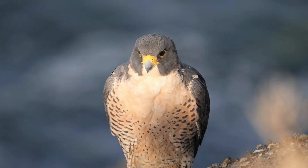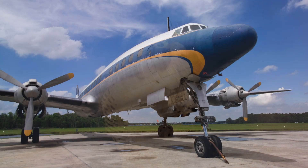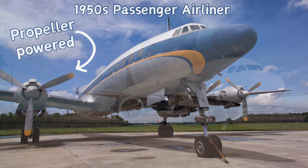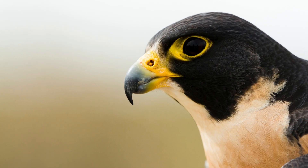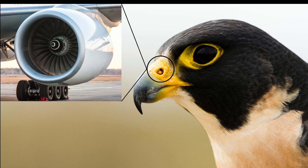Lastly, the peregrine falcon's nasal cone inspired modern-day airplane engines. Early aircraft engines had problems when flying at higher speeds. Engineers solved the problem by adding a metallic cone in the center. Just like the peregrine's nasal cones, this slows down the air and increases the pressure, ensuring the engine will continue to function at high speeds.